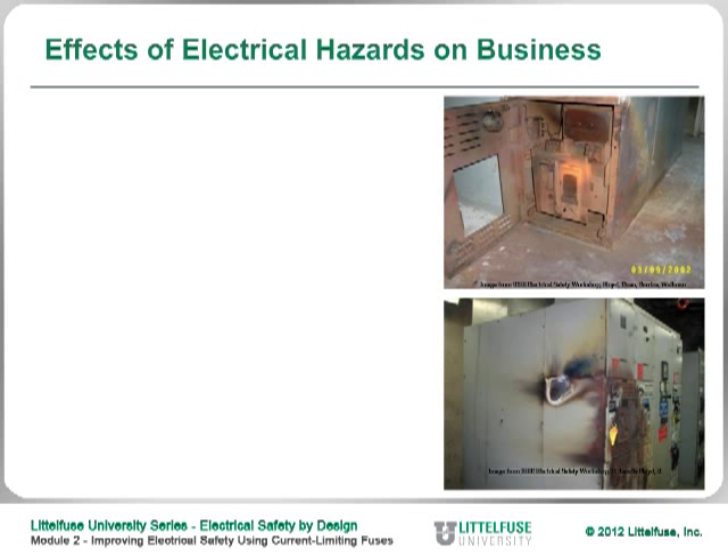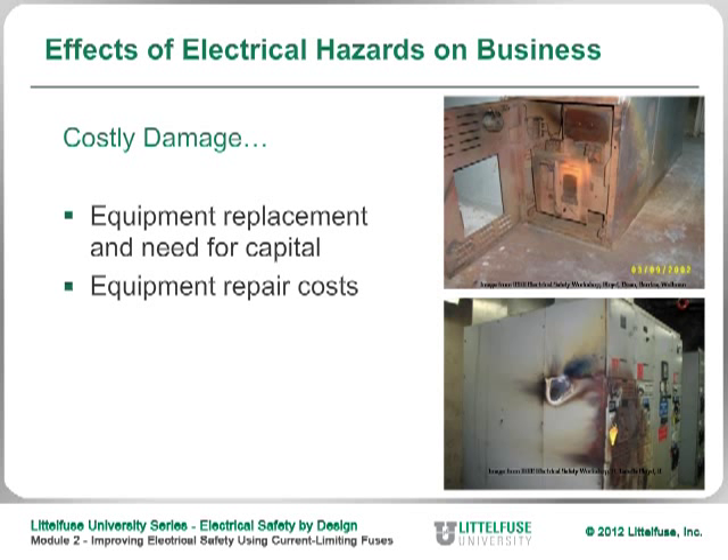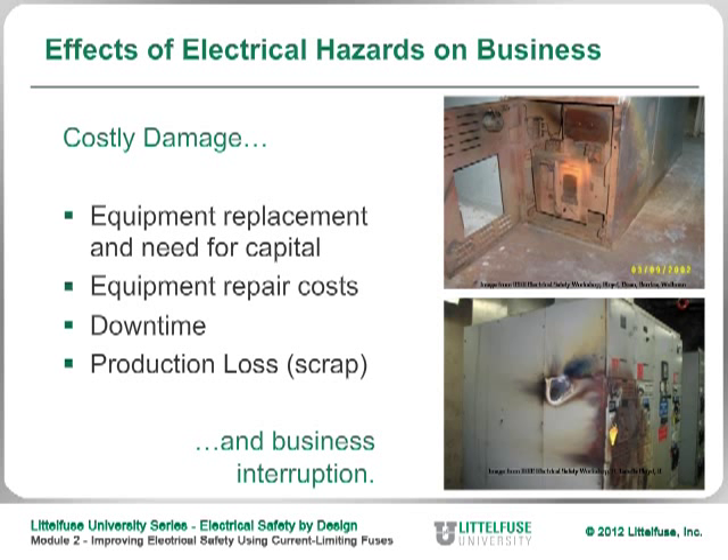This is a reminder of the damage that can occur as a result of an arc flash or short circuit — equipment has to be replaced and there is tremendous downtime. So if you can design in safety by designing in a current limiting device that will interrupt the current much more quickly, you will have less damage or no damage and reduced hazards.